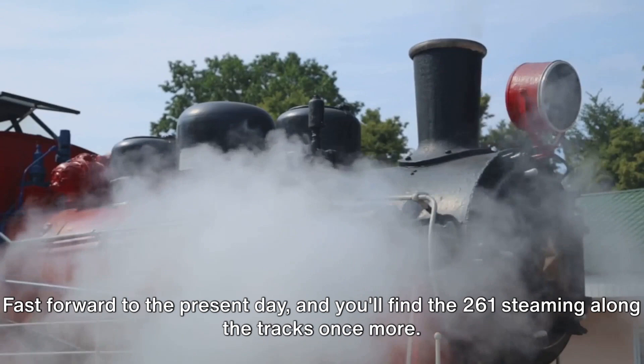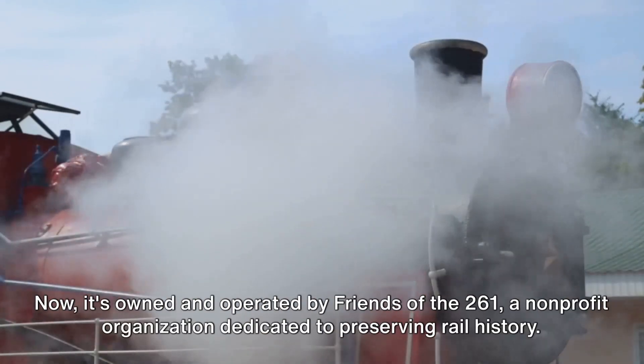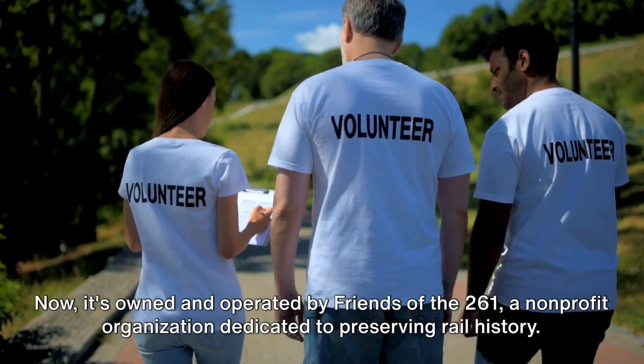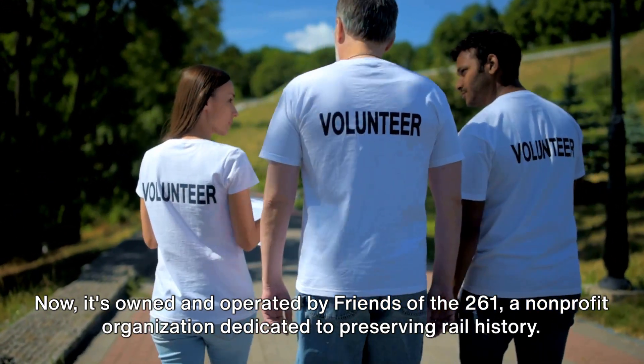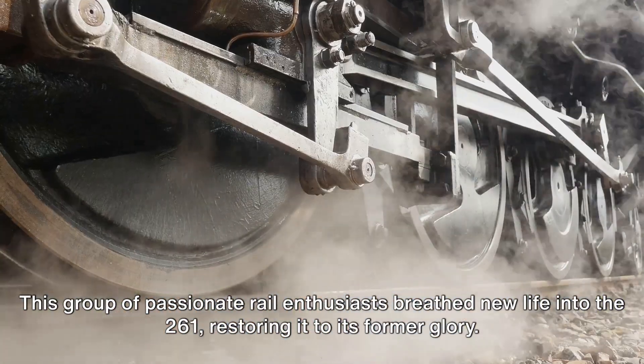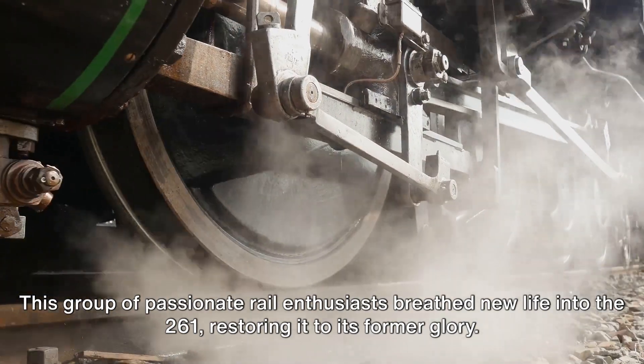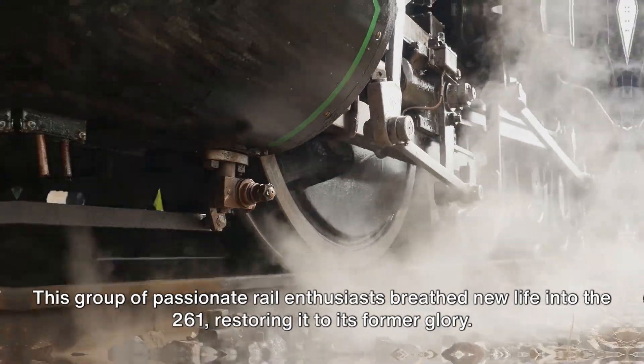Fast forward to the present day, and you'll find the 261 steaming along the tracks once more. Now it's owned and operated by Friends of the 261, a non-profit organization dedicated to preserving rail history. This group of passionate rail enthusiasts breathed new life into the 261, restoring it to its former glory.